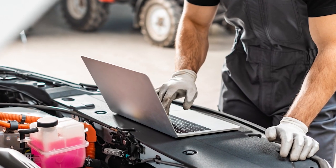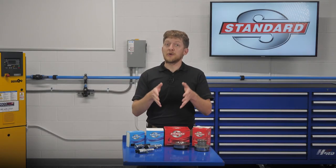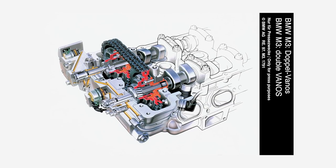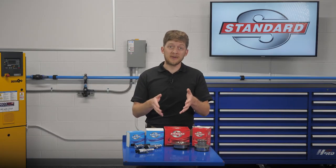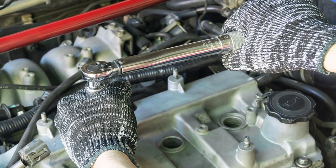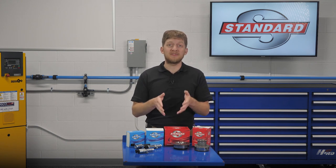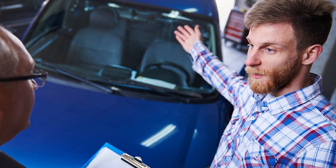Always check the OE service information for manufacturer-specific installation tips and tricks. Some automakers may instruct you to lubricate O-rings or seals before installation; others may advise you to install them dry. These systems are complex and they vary from one OE to the next, so the only way to know for sure is to read what they have to say. Always adhere to the OE torque specifications and tightening sequences. If a camshaft adjuster bolt were to come loose, this could spell catastrophic engine damage later on down the road, which would certainly result in an upset customer comeback.